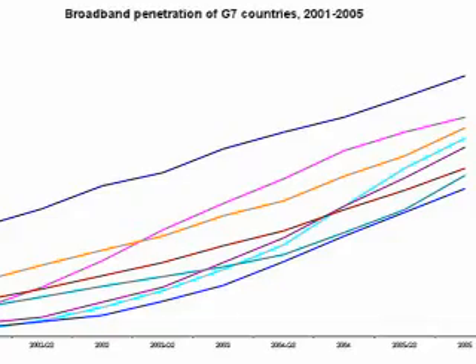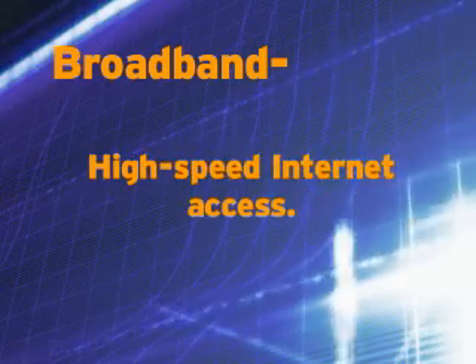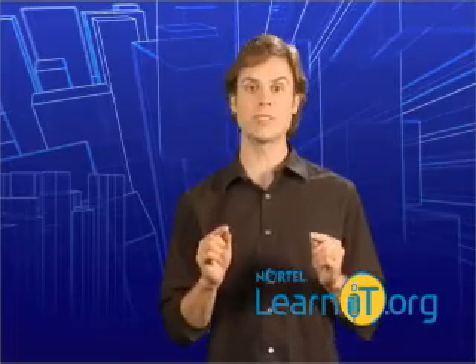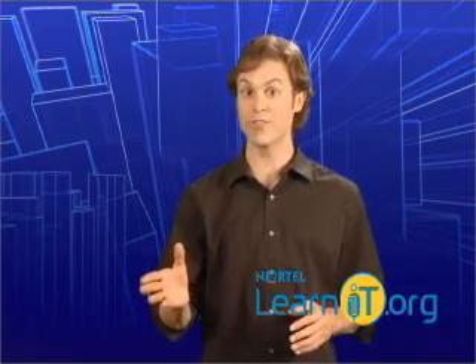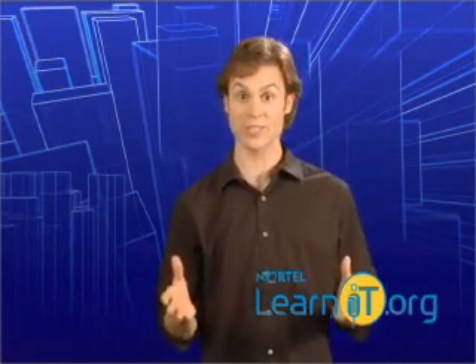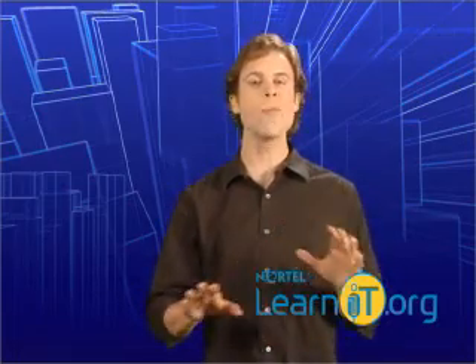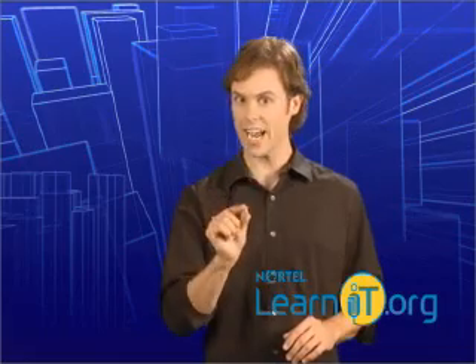Today, internet use is at an all-time high, and the number of people with broadband internet access at work and at home is steadily increasing. This means that websites are no longer as limited by download speeds, and the possibilities for fully interactive multimedia content have increased as a result. Animation and video are now common parts of any website, and they take only seconds to download.